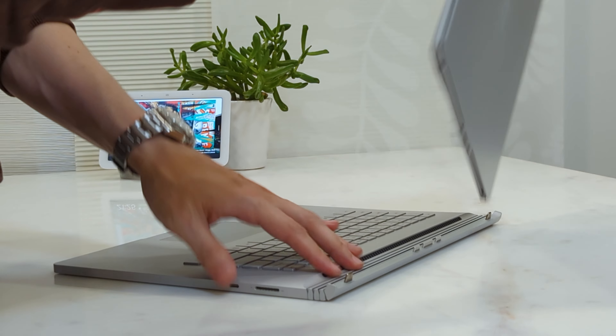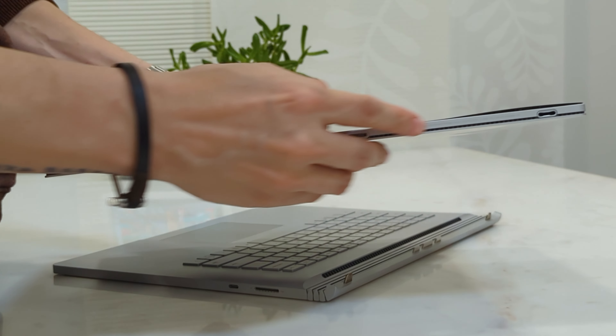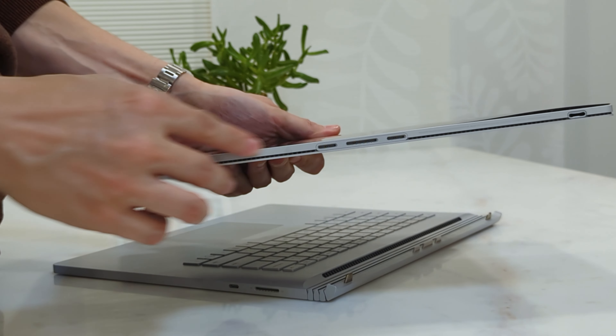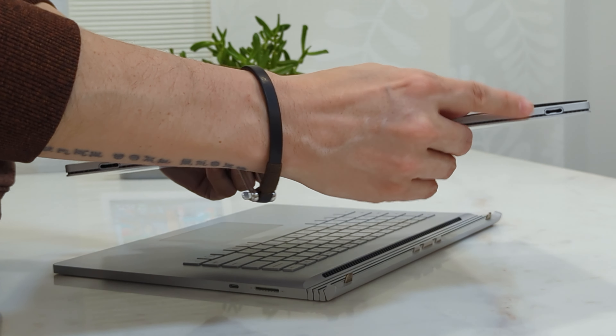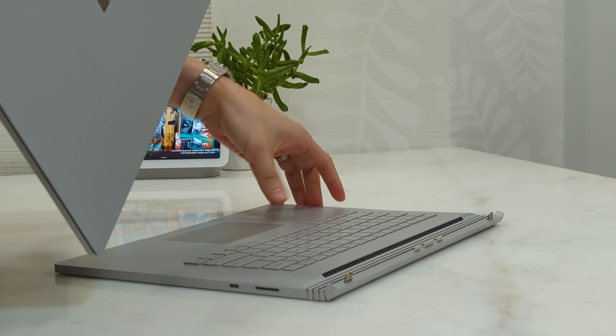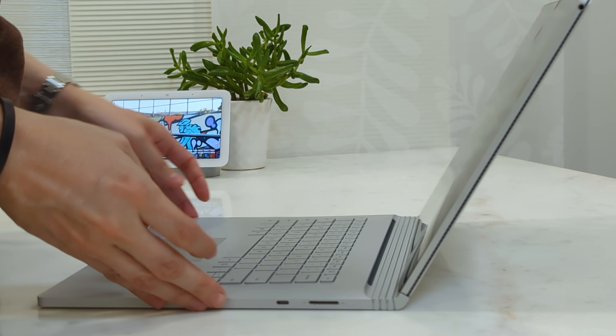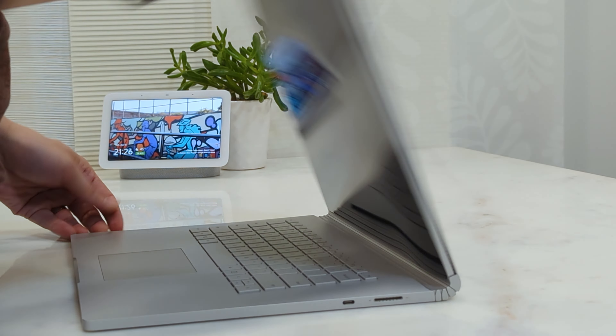Because modern standby will randomly turn the laptop on even with the lid shut, a laptop sitting in a backpack will get extremely hot. As you can see, the extreme amounts of heat have melted the glue and caused the screen to detach from the casing. Despite the unfortunate placement of the vents on this particular laptop — they sit right up against the screen when closed — modern standby is ultimately to blame.